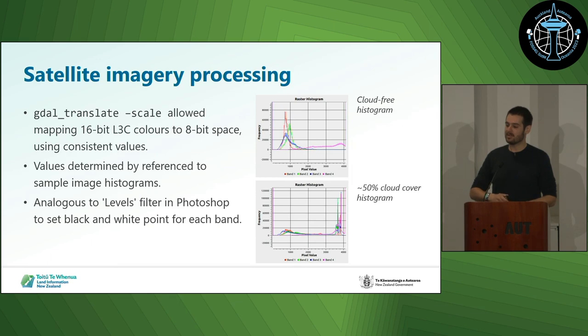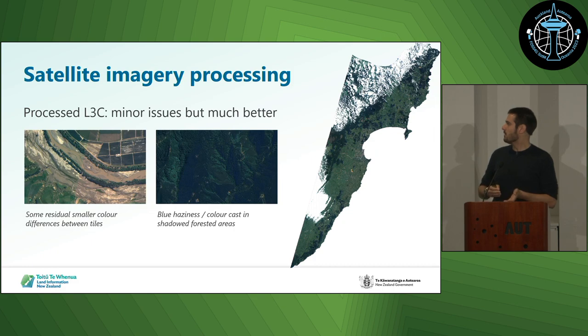We decided to go back up one step to the 16-bit L3C. We looked at the histograms from a representative sample of images from different parts of the survey to identify where we wanted to put our black and white points — broadly analogous to using a levels command in Photoshop or GIMP — to then map that 16-bit space down to 8-bit, applying those consistent values across every image tile. The result was a much more natural-looking output that we then published. There are some differences between image tiles — it's not perfect — but for what we were able to get out in about a day, it was a much more improved product.